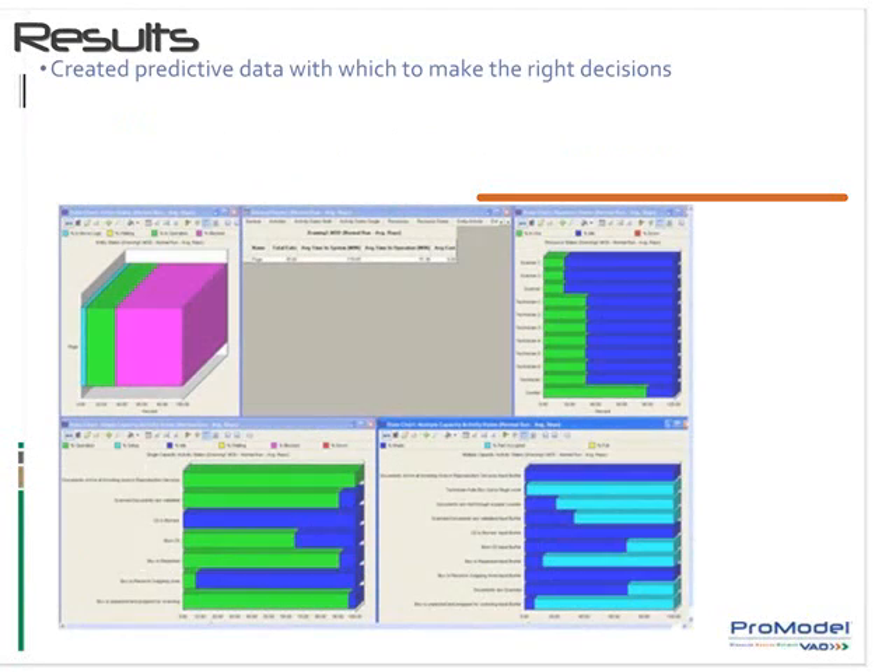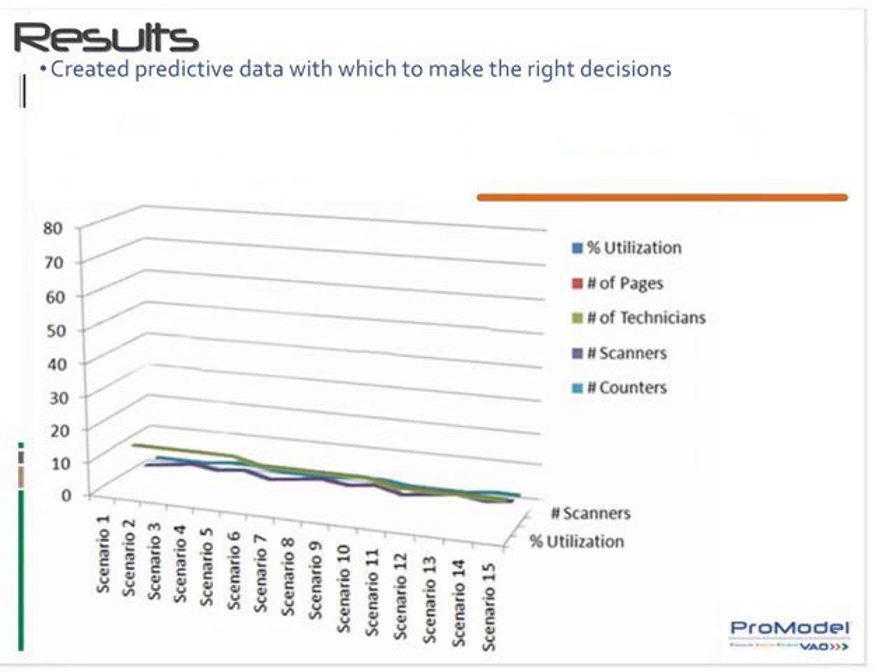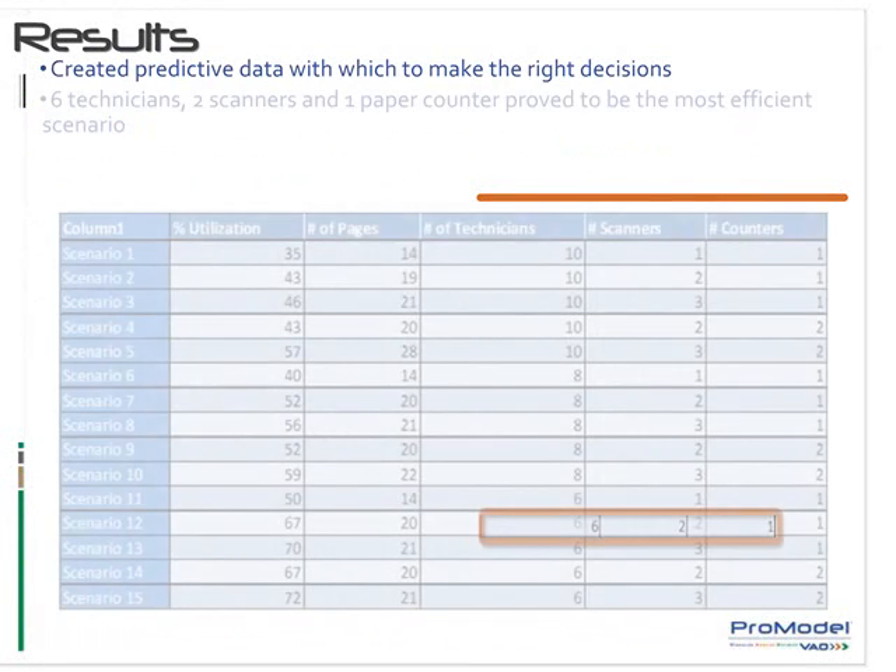ProModel's simulation technology and Lean Six Sigma methods allowed them to create predictive data with which to make the right decisions. They were able to determine the number of resources required and their utilization, along with completion dates and costs.